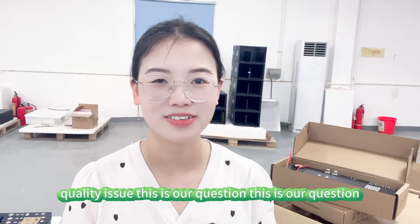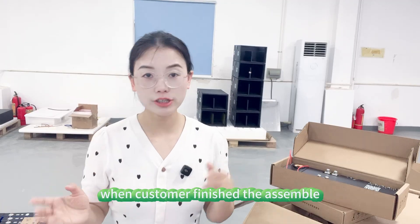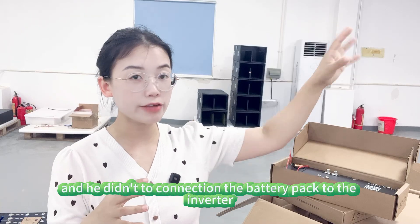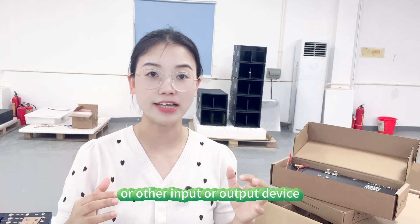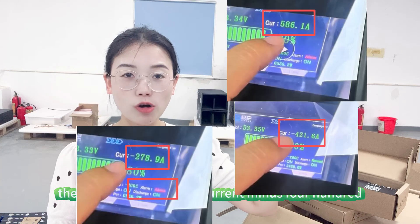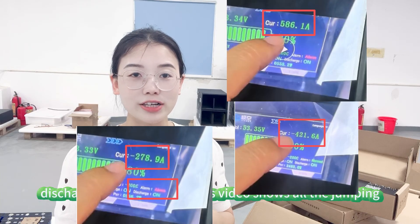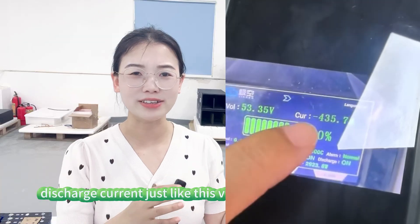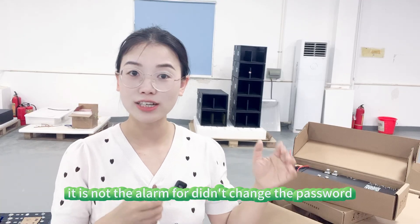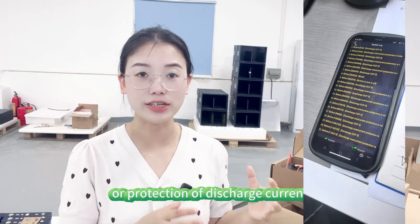Just like recently, we met a problem from a customer that we still cannot solve. The customer finished assembling a DIY box kit and didn't connect the battery pack to the inverter or any other input or output device. When he turned on the battery pack, the display showed strange current readings — minus 400 ampere discharge, minus 500 ampere discharge, 300 ampere discharge — all jumping around, as shown in this video. There was also an alarm — not a password alarm, but a protection alarm for short circuit or over-discharge current.